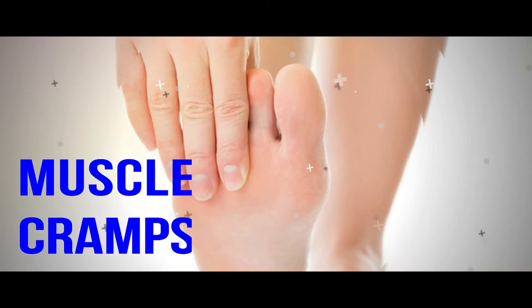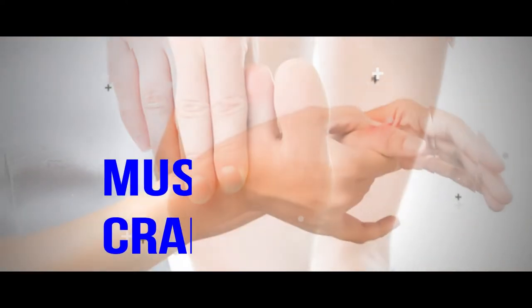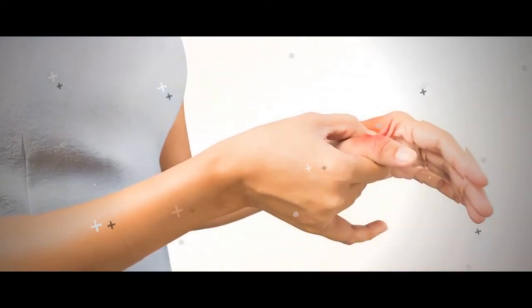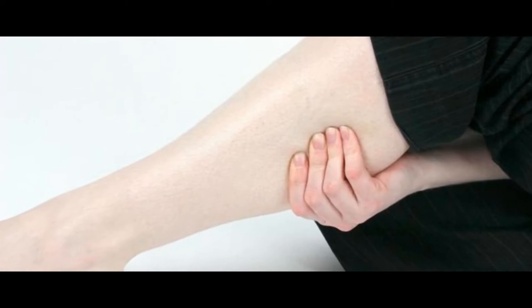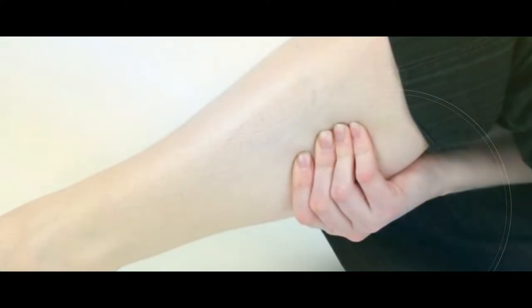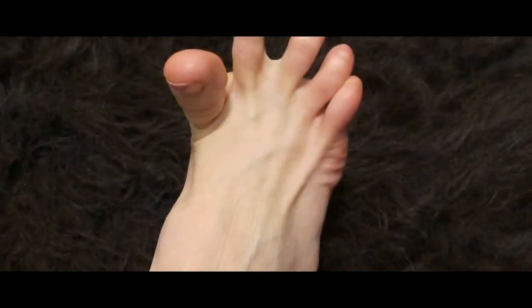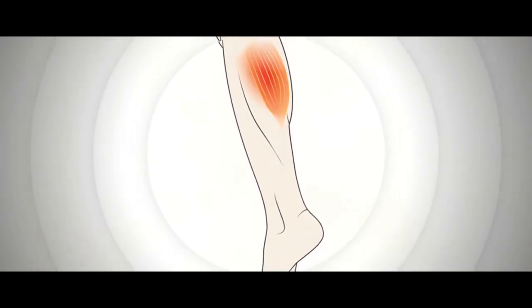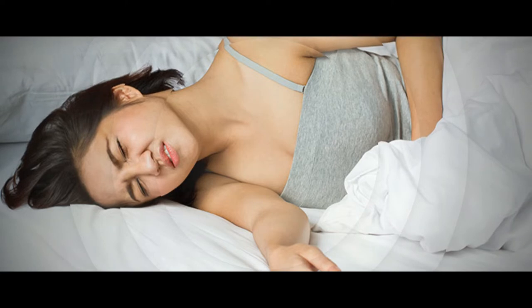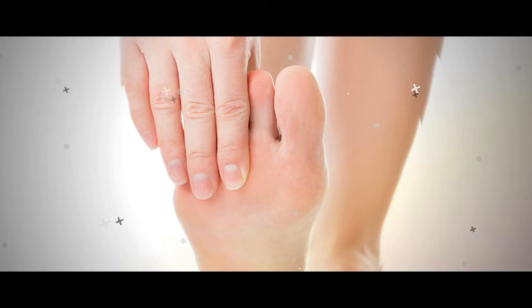Frequent Muscle Cramps. The occasional muscle cramp probably isn't a reason for alarm, but if it happens frequently there's a good chance you have a calcium deficiency and it may be severe. If you've been deficient for only a short time, you probably won't have obvious physical symptoms, but if it becomes chronic it can cause muscle discomfort or contractions, as calcium is what helps your muscles function like they should.